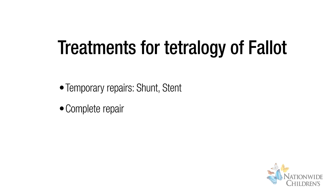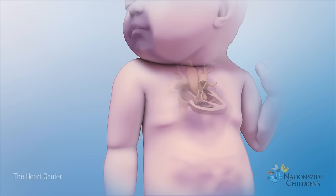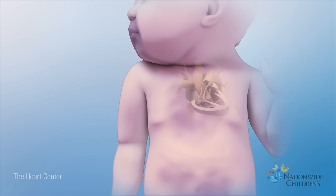Treatment for Tetralogy of Fallot may include temporary and complete surgical repair procedures. Sometimes a child is not ready for a complete repair right away. In this case, a temporary repair called a shunt can be placed until a complete repair can be done. The shunt improves oxygen levels in the blood.